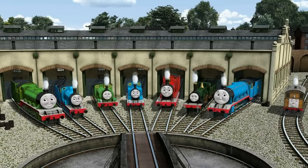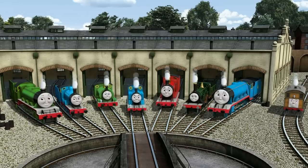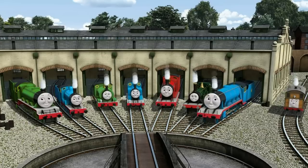You helped repair Henry, and Edward, and Percy, and Thomas, and James, and Emily, and Gordon, and Toby. You are really useful!